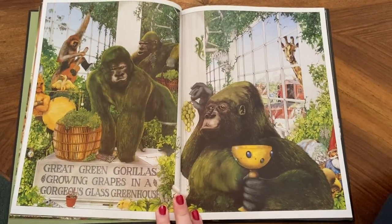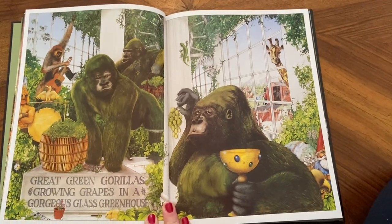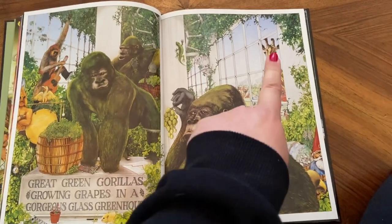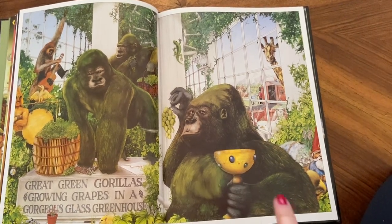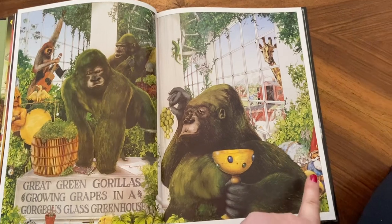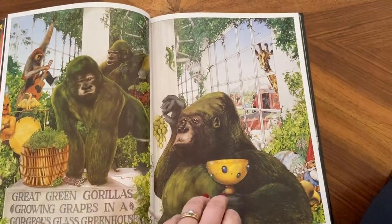Great green gorillas growing grapes in a gorgeous glass greenhouse. Look, a giraffe hiding — I know that's not the same sound, but it begins with the letter G. A goblet, there's a little gnome — it begins with G hiding. I think that's a gibbon type of monkey.